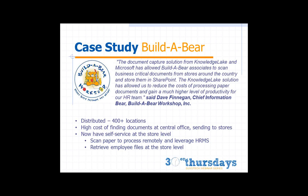Using SharePoint and KnowledgeLake, Build-A-Bear has provided stores with a self-service environment. They can quickly access employee documents and entire digital employee files. Being able to scan at the store level and send information back to corporate, they can now process and leverage information, automate, sync with their HR management system, and start automating downstream processes.